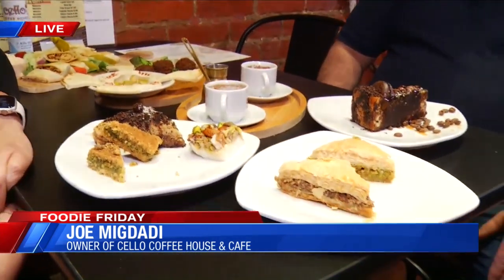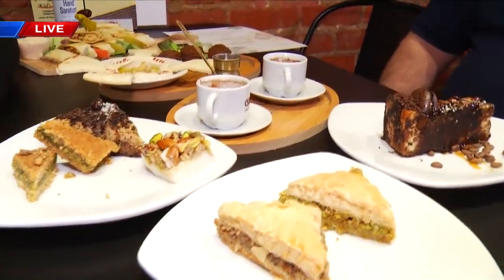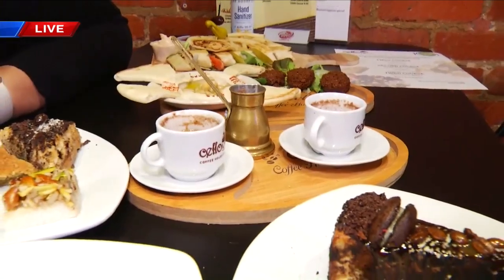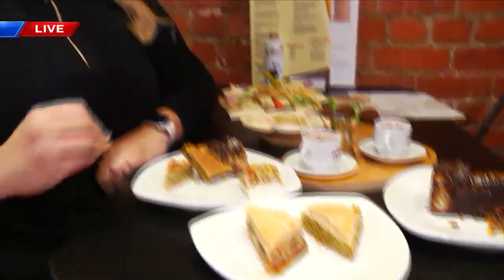Good morning. For downtown Restaurant Week, we have some specials going on, like a three-course meal — an appetizer, a platter, plus dessert. We are a Mediterranean food cafe. We serve Greek, Turkish, Lebanese, Jordanian, burrito bagels, international coffees, varieties of baklava, ice cream, smoothies — a little bit of everything. Say you want something sweet, you got it covered. Say you want something savory, you got it covered.